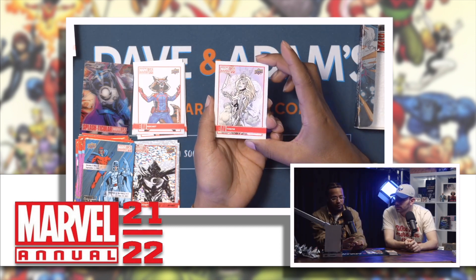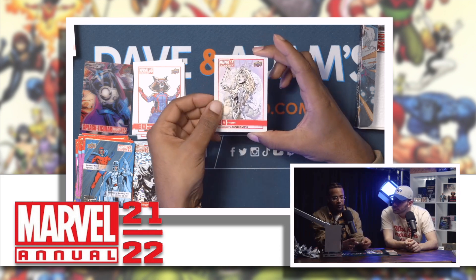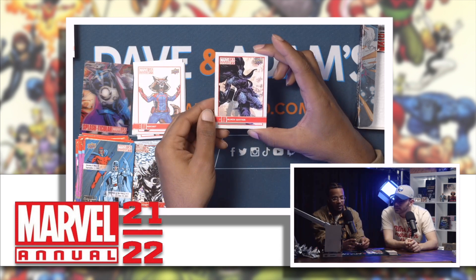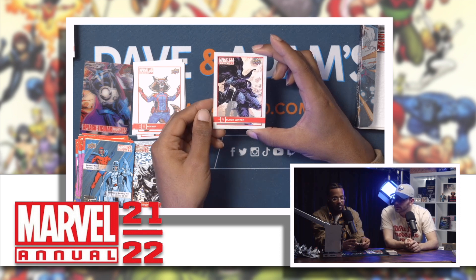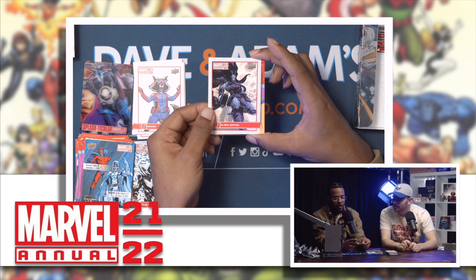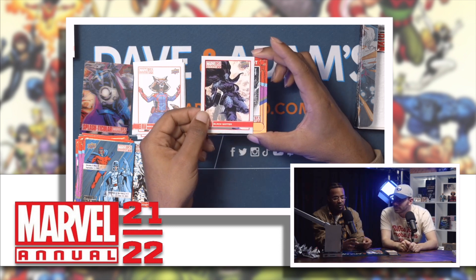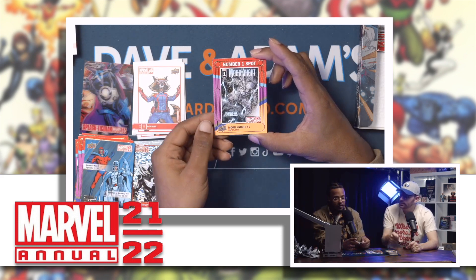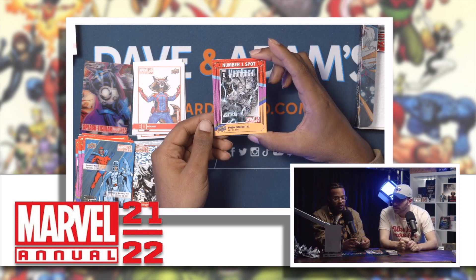Dina — not bad. Black Winter — means business. It's a dope, daunting angle. Number one spot — Moon Knight number one! His mission is justice.